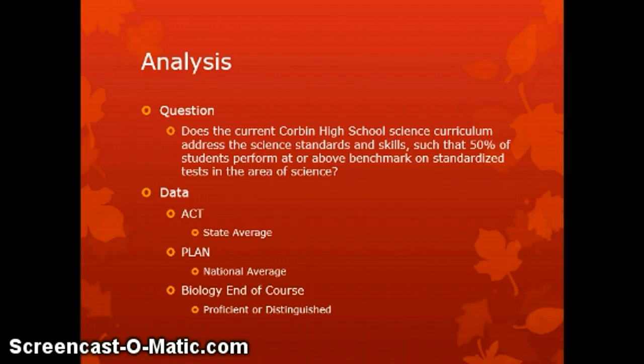Does the current Corbin High School science curriculum address the science standards and skills in such a way that 50% of students perform at or above benchmark on standardized tests in science? The data examined included the ACT, the PLAN (produced by ACT), and the biology end-of-course exams given in Kentucky. For the ACT we used the state average score as benchmark; for the PLAN, the national average; and for biology end-of-course, 50% or more scoring proficient or distinguished would meet the benchmark.